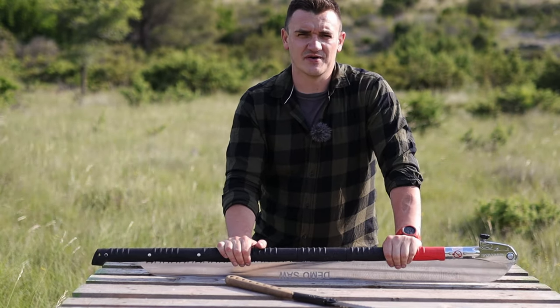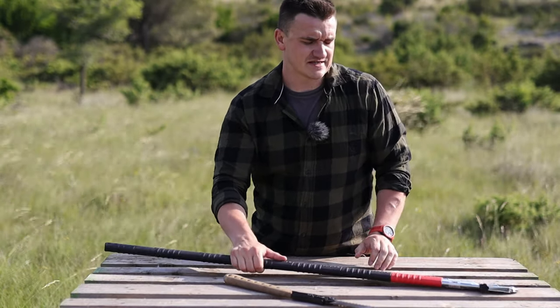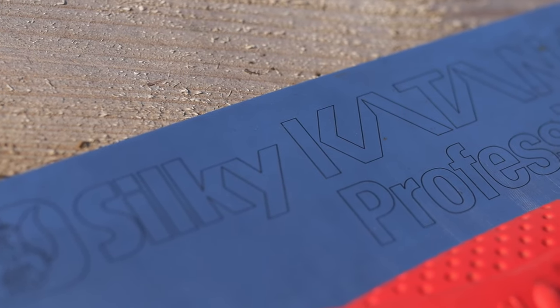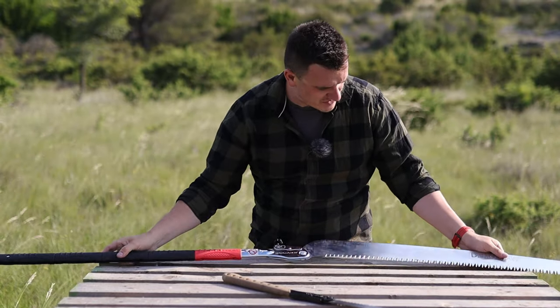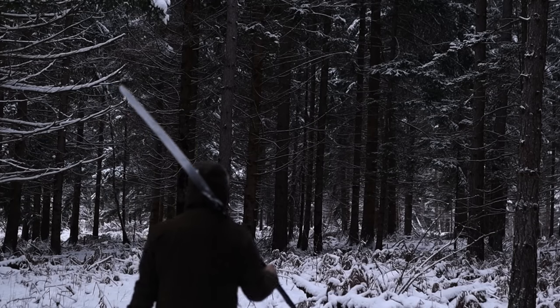I was like, well, why not — I always wanted this Katana Boy, but I thought it was smaller, that it was the classic Katana Boy. This, my friends, is the Katana 1000, which means it has a length of 1000 millimeters, and what to say about this saw — it has huge teeth.